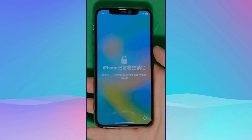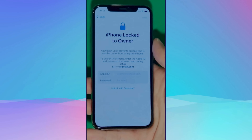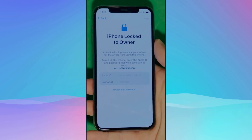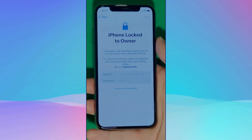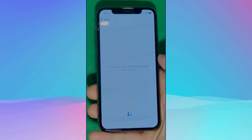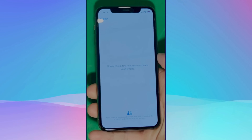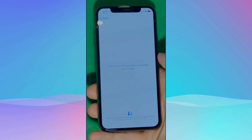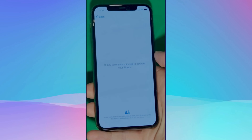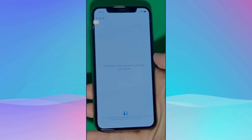As you can see here, we swipe up to see the iPhone locked to owner page. It really takes time and patience. We wait for the unlock process to activate the phone. We swipe left and wait for a few minutes to activate your iPhone. Don't worry, it will be worth the wait. You will enjoy your phone once again once it's finally unlocked. It may take a few minutes to activate your iPhone — patience is the key here.